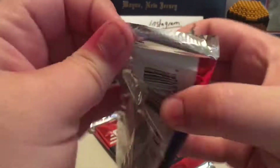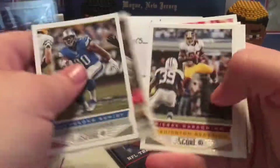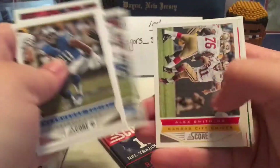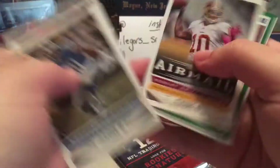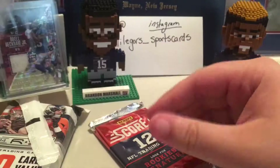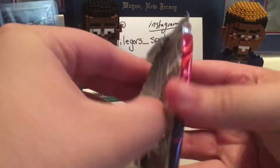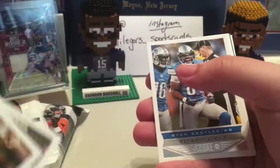There wasn't as much of a variety of packs in here as I thought there would be. The other one I got was actually a pretty nice variety — it had all different kinds of packs. Hot Rookies: Monte Ball, Matt Barkley, Trent Richardson. I remember when he came to the NFL people thought he was going to be the next big thing. Joe Flacco. Shane Green — put him aside.